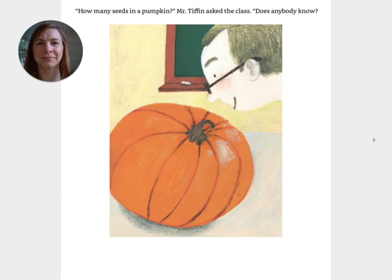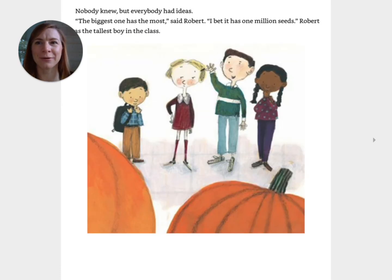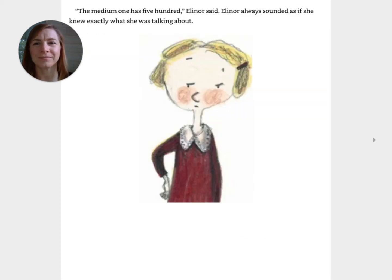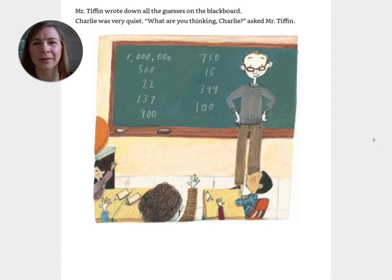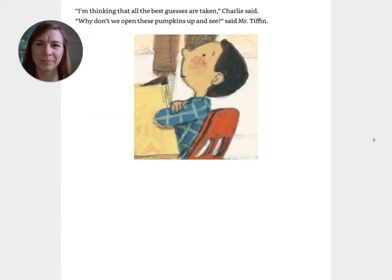How many seeds in a pumpkin? Mr. Tiffin asked the class. Does anybody know? Nobody knew, but everyone had ideas. The biggest one has the most, said Robert. I bet it has one million seeds. Robert was the tallest boy in the class. The medium one has 500, Eleanor said. Eleanor always sounded as if she knew exactly what she was talking about. The tiny one has 22, said Anna. Anna liked even numbers better than odd ones. Mr. Tiffin wrote down all the guesses on the blackboard. Charlie was very quiet. What are you thinking, Charlie? asked Mr. Tiffin. I'm thinking that all the best guesses are taken, Charlie said.